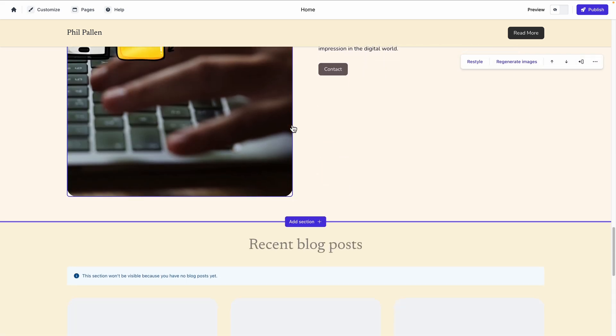I wasn't joking — 30 seconds. That makes Durable one of a kind, but speed isn't the only thing. It's also fully customizable. Let's go a little bit deeper now into the features that you need to know.